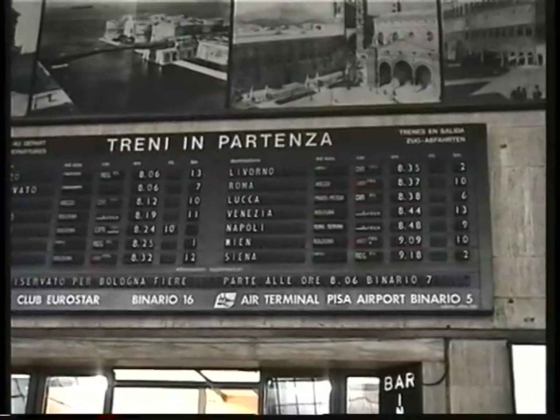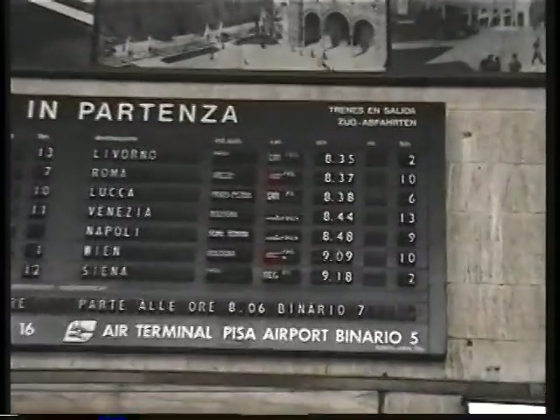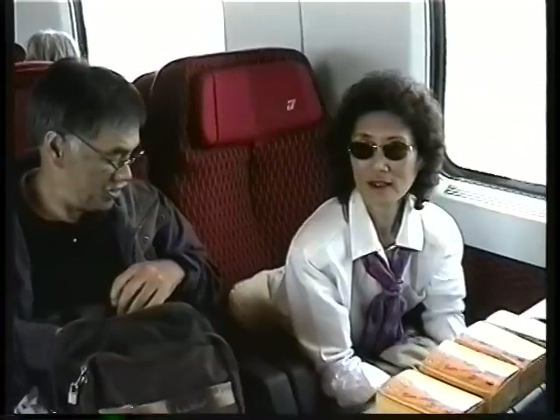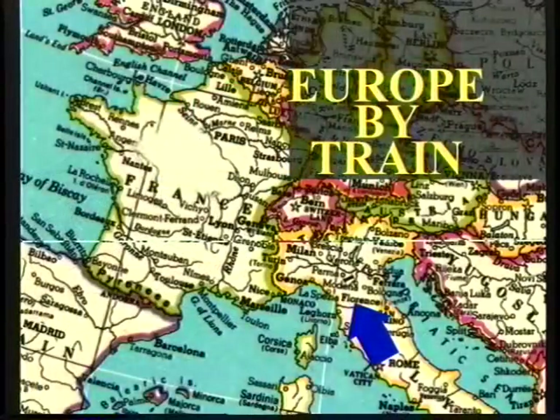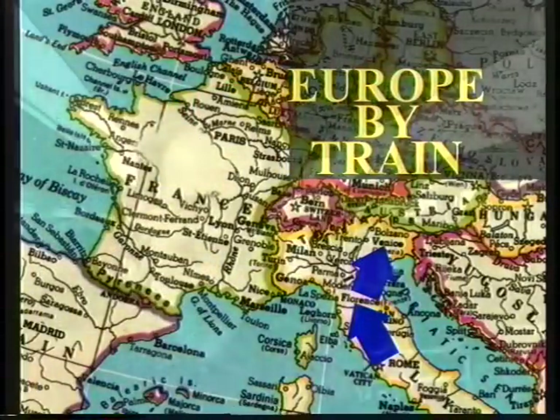Follow me down the ramp — watch the dips. There are some benches here; we can sit down and relax. Reluctantly leaving Florence, but now we're heading on to Venice. The trip just keeps getting better and better.